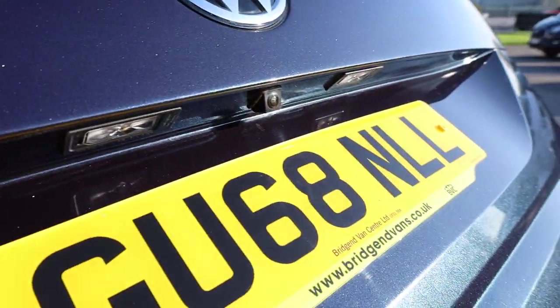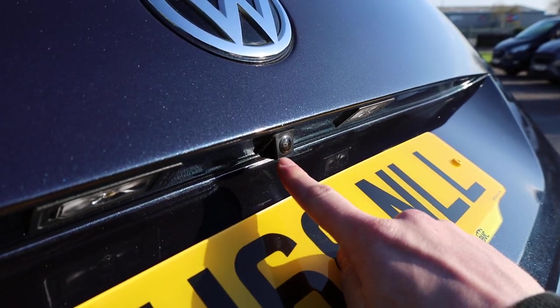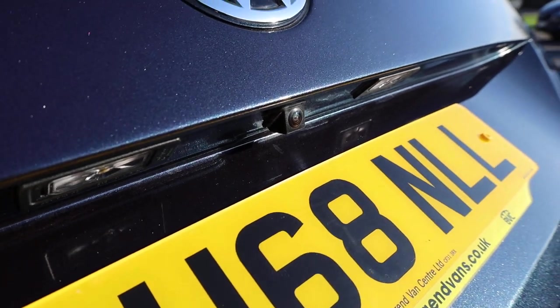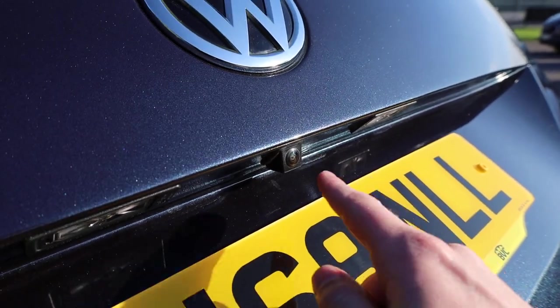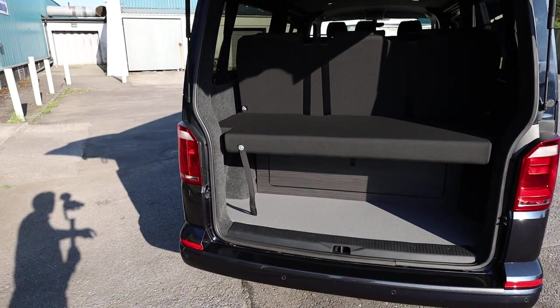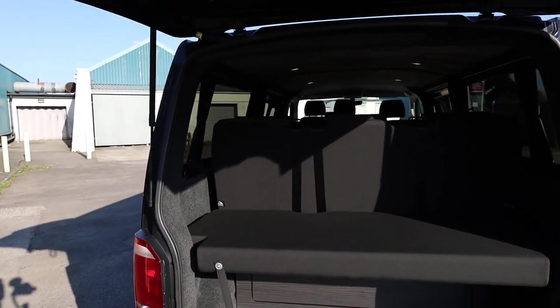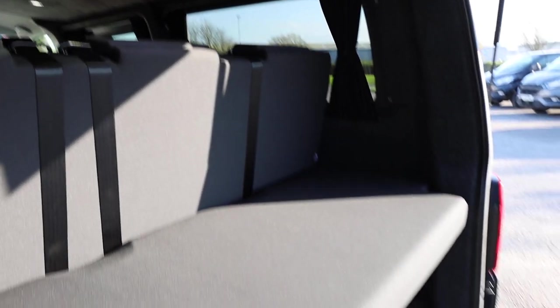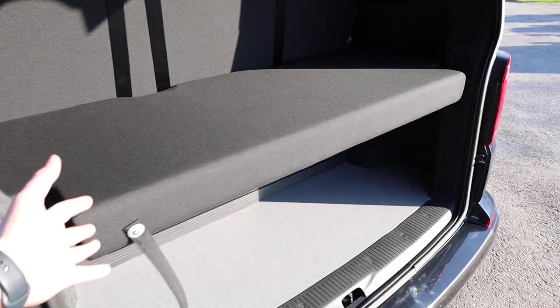If we open up the rear tailgate, I can also show you underneath here — that is a reversing camera. I don't believe that's factory; I believe that's been added afterwards, not by ourselves, but a nice feature to have at the rear of the vehicle. So for reversing, you've got your rear parking sensors and also the reversing camera. Now in the back, this is where things are very different from just your standard van.